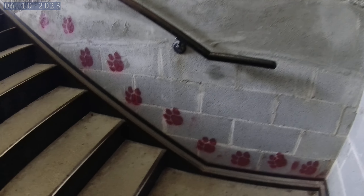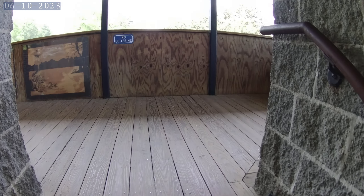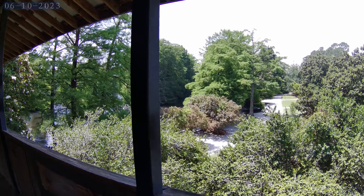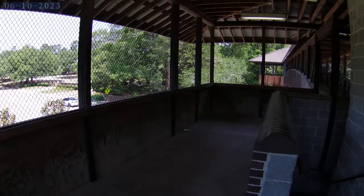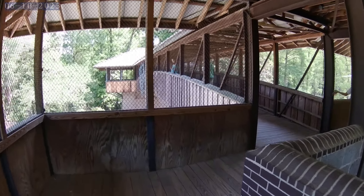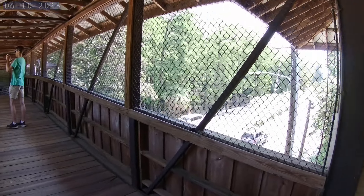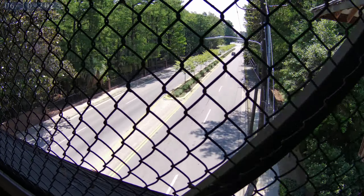Then we're going to head right over. Look at the cool dog prints on the side of the wall! Now we're getting a beautiful view of the park we just walked around over there, and in this direction is the footbridge we're going to cross over the highway — there it is. Can't remember the name of the highway, but there it is.